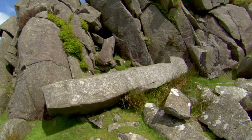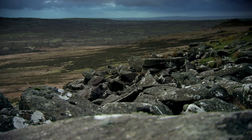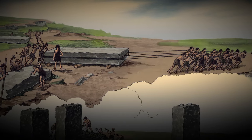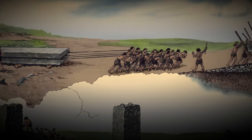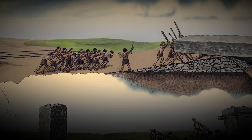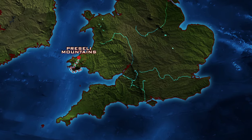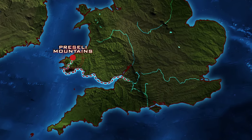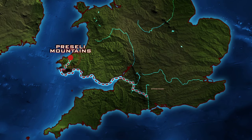The predominant theory as to how the megalithic blocks were moved is that the builders fashioned sledges and rollers out of tree trunks to lug the bluestones from the Preseli hills, then transferred them onto rafts and floated them first along the Welsh coast and then up the River Avon towards Salisbury Plain.